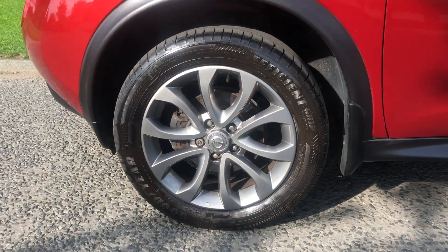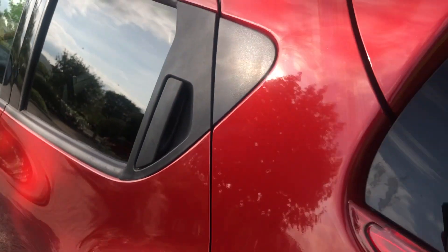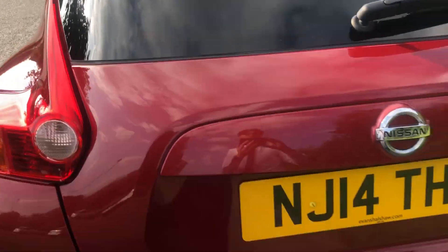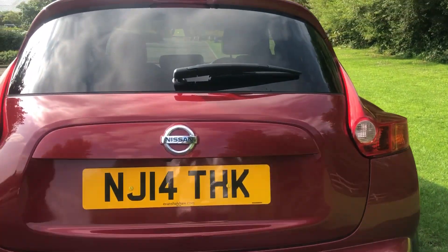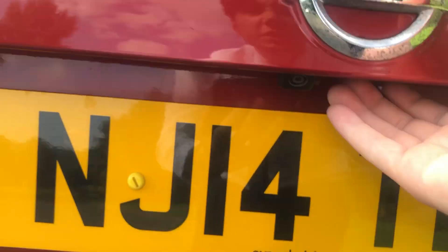Lovely alloy wheels, sort of a grayish color. You can see there the buttons and the door handles for keyless entry, and giving back door handles too.